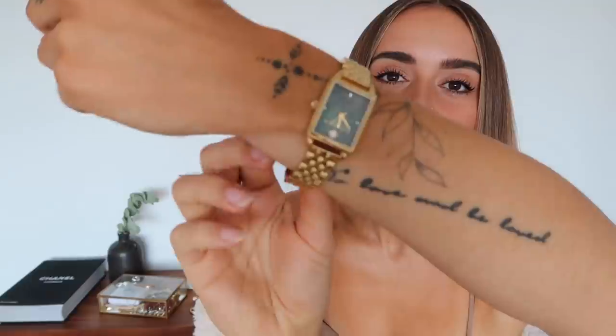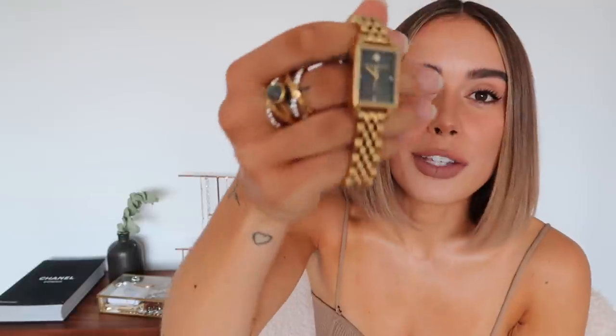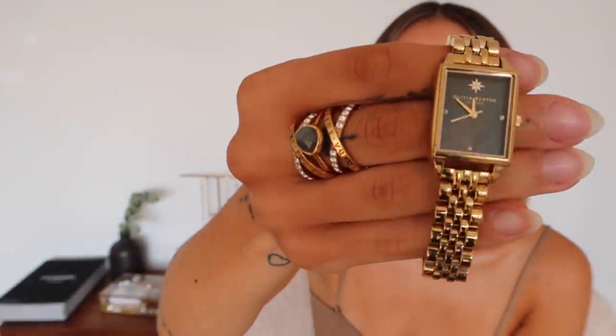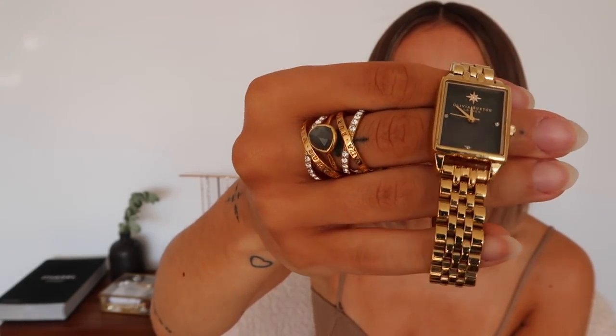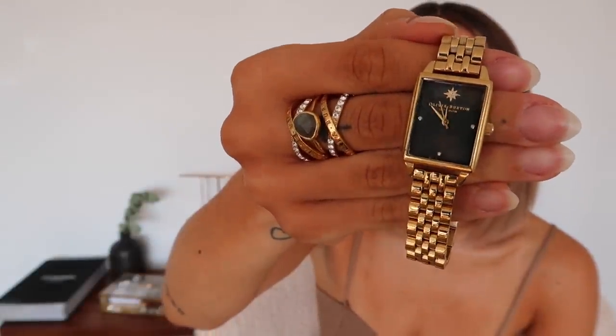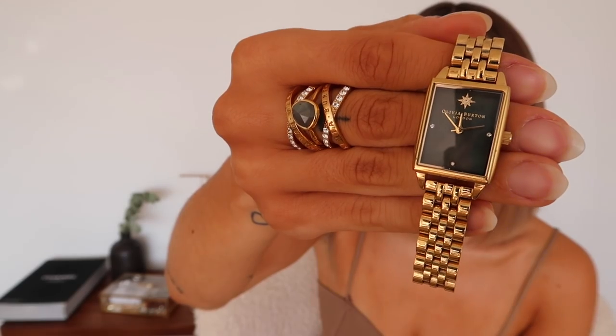My watch is from Olivia Burton. I love this watch and wear it so regularly — it's stunning. It's one of their more recent collections. The strap is so classic, the face reminds me of Chanel watches, and then there's a little star on it which reminds me a little bit of Dior jewelry. I love the dark face; it's almost like a greeny dark quartz with a little bit of mauve running through it. Disclaimer: I was a brand ambassador for Olivia Burton so I have a lot of their watches, but we are not currently in contract so this is not an ad.